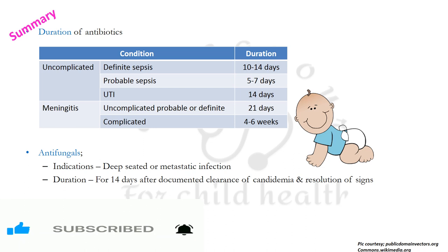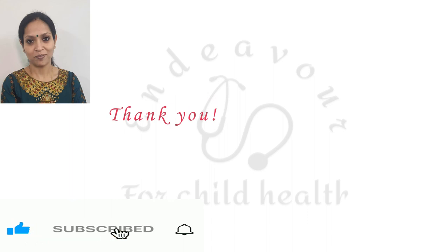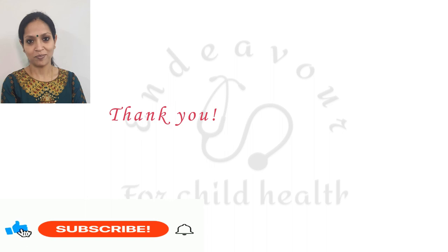In asymptomatic neonates more than 35 weeks of gestational age, antibiotics are indicated only if risk factors for early onset sepsis are accompanied by positive lab markers. Duration of antibiotics: uncomplicated definite sepsis — 10 to 14 days; uncomplicated probable sepsis — 5 to 7 days; uncomplicated UTI — 14 days; uncomplicated meningitis (probable or definite) — 21 days; complicated meningitis — 4 to 6 weeks. Antifungals are given in deep-seated or metastatic fungal infection and for 14 days after documented clearance of candidemia. Thank you for watching and please share the knowledge.